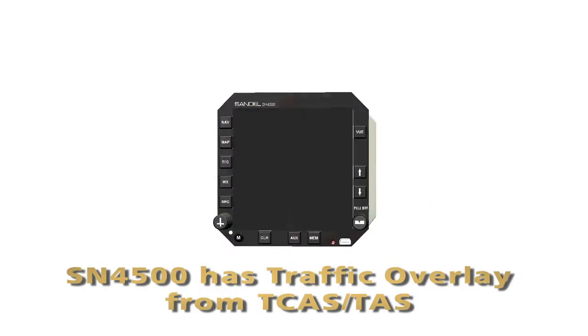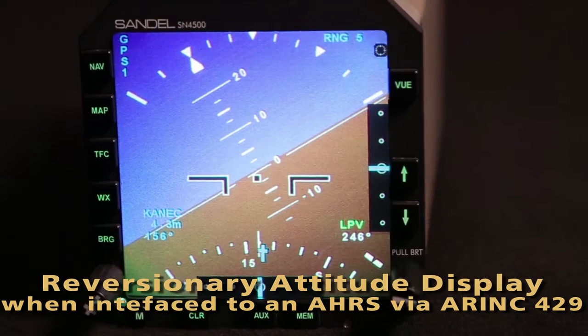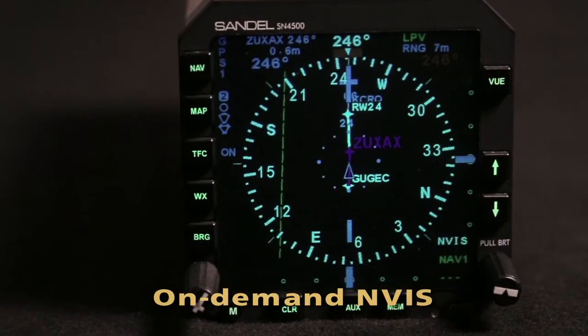The SN 4500 includes options for traffic overlay from TCAS as well as TAS, reversionary attitude display, and on-demand NViz.